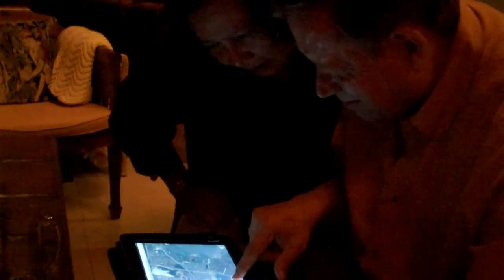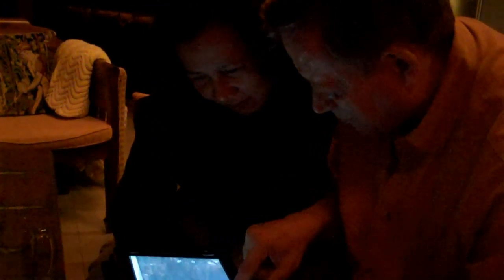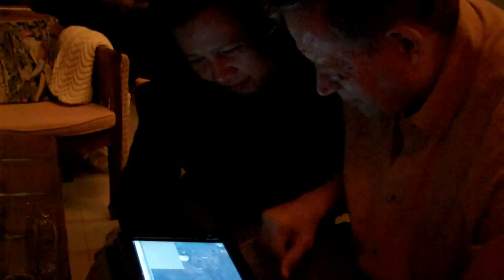This is a video of the Sands family's first encounter with an iPad. I've shown them the maps application and they're trying to find the house. If you notice, there's really good husband-wife collaboration going on here, as the husband keeps pushing the wife's hand away from the iPad.